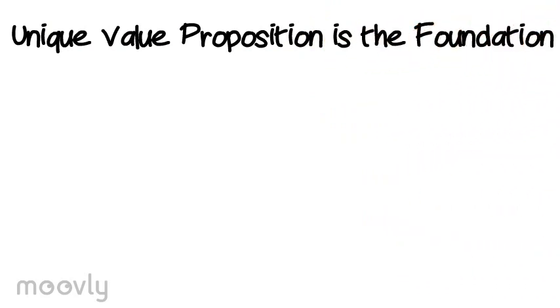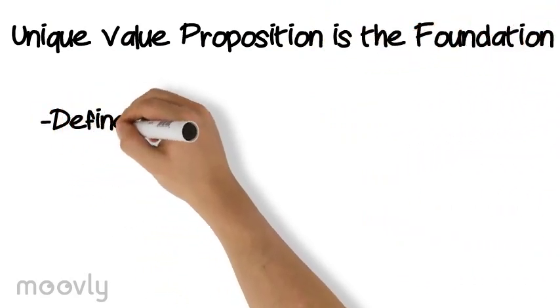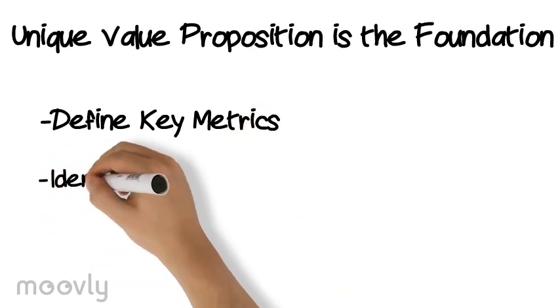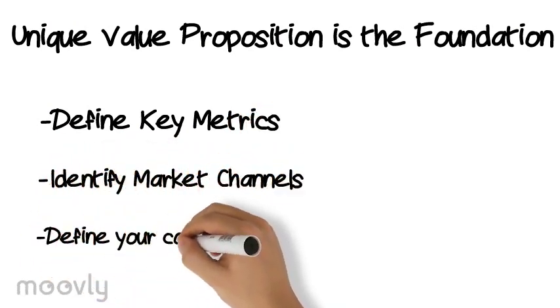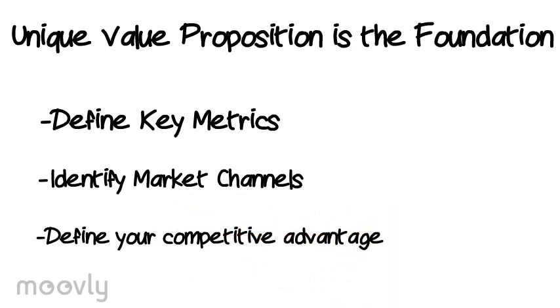Once that's articulated, you can define key metrics, identify market channels that you'll use to reach your customers, and define your competitive advantage vis-a-vis other organizations. Another important part of the canvas is the cost structure and potential revenue streams for the line of business.